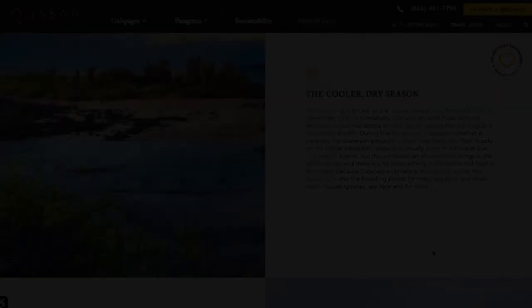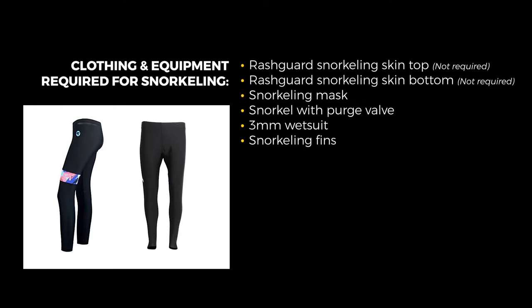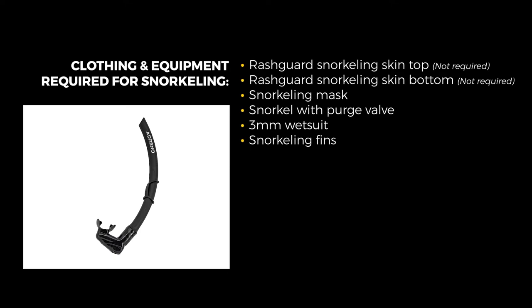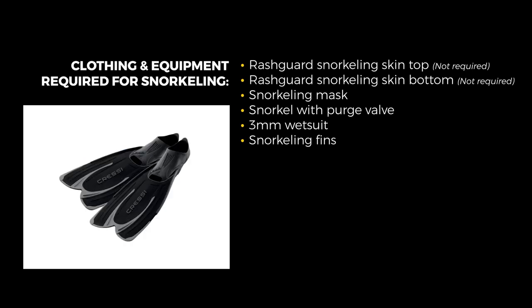To recap, here's a list of the clothing and equipment required for snorkeling: a rash guard or snorkeling skin top, a rash guard snorkeling bottom, a snorkeling mask provided on all Quasar cruises, a snorkel with a purge valve, a 3-millimeter wetsuit either in full or shorty format, and snorkeling fins.